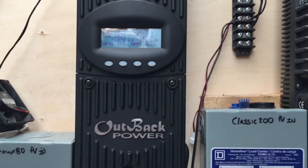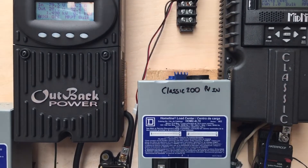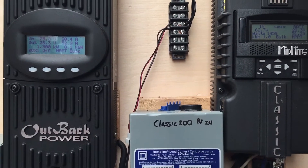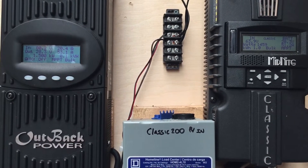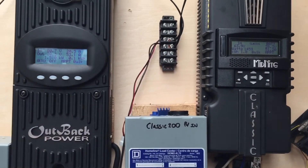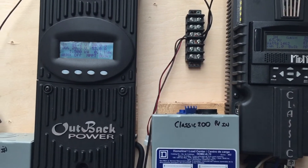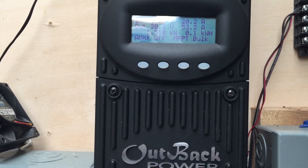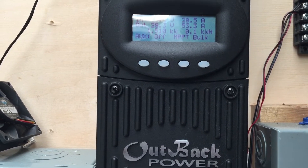Just a quick update — the maximum amperage earlier was around 120 amps into the batteries before the breaker snapped. Here's a look at the charge controller — showing about 1500, now 1510 watts. That's not bad for the panels I've got hooked up.